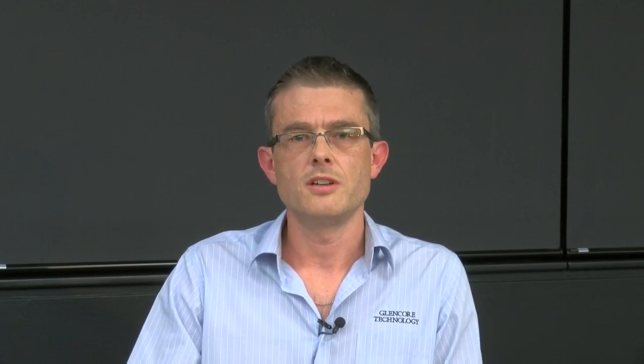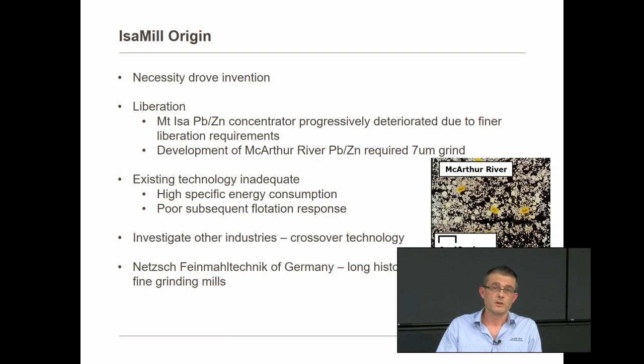All of the existing technology within the industry, through years of research and test work, was shown to be inadequate. This was essentially due to the high specific energy consumption required to grind down to 7 microns, but also, even when they could grind down to 7 microns, there was a very poor subsequent flotation response, due to the amount of iron hydroxides precipitated on the surface of the freshly ground particles from the high concentrations of steel consumed in the grinding process.